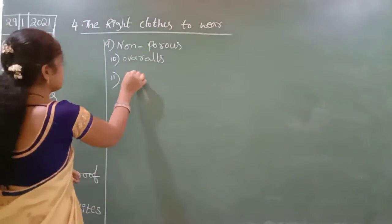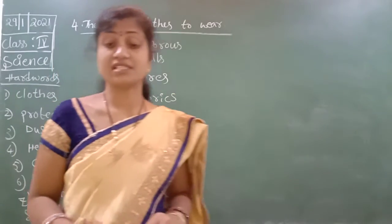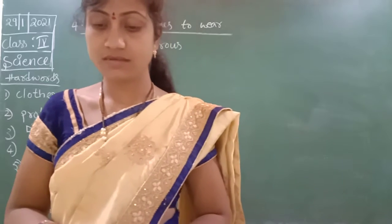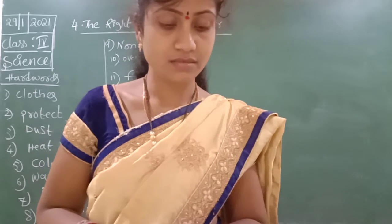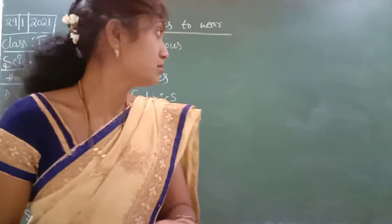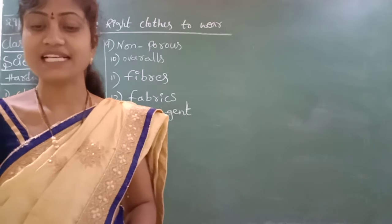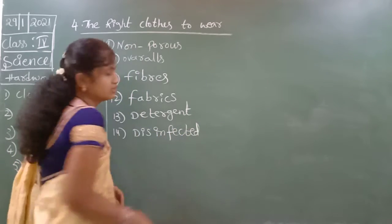Fibers. Fibers. Fabrics. Fabrics. Next: detergent. Next: disinfected. Disinfected. Okay children, these are all the hard words.